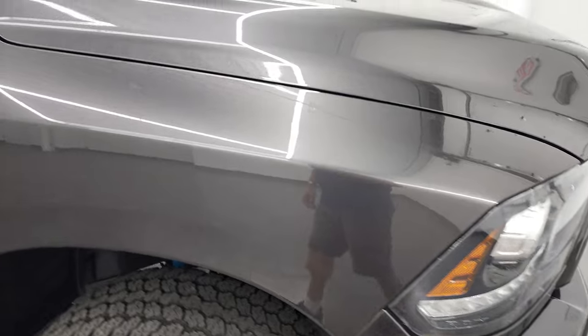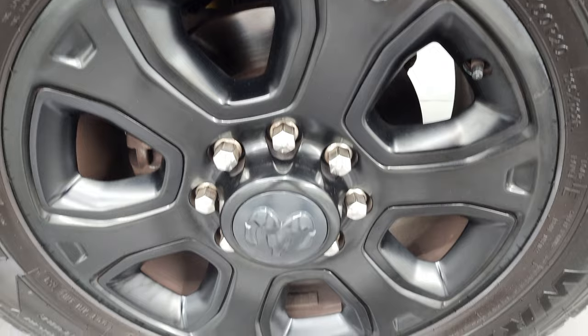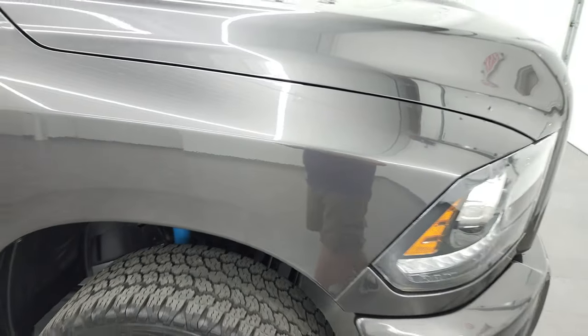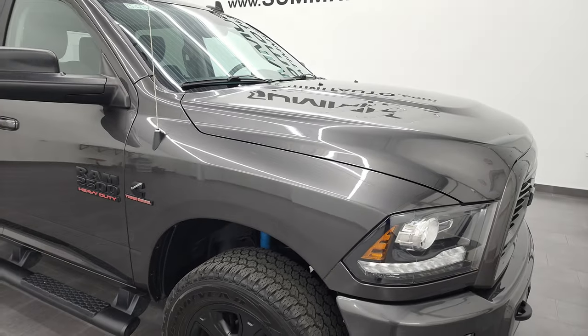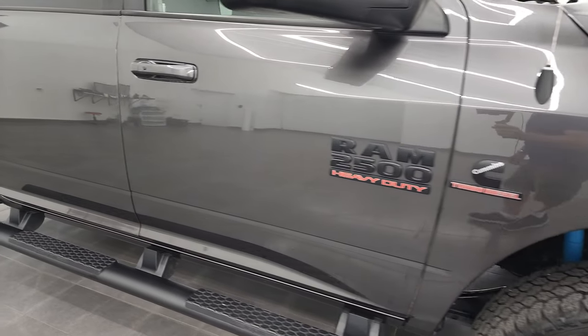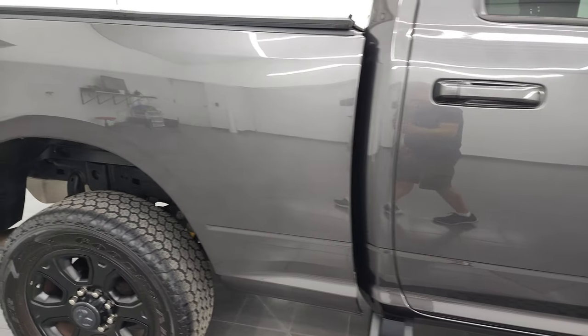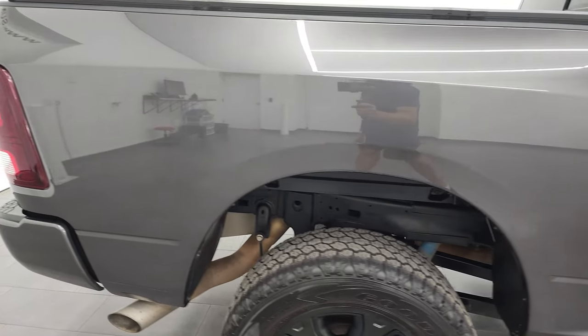The passenger side front fender is in nice shape as well, and the passenger side rim has no scuffs or scrapes. Granite Crystal Metallic has a lot of fine metal flake to it — really a good looking color. As you go down this side of the 2018 Ram 2500, take note of how clean that body is and how reflective and mirror-like the paint is.